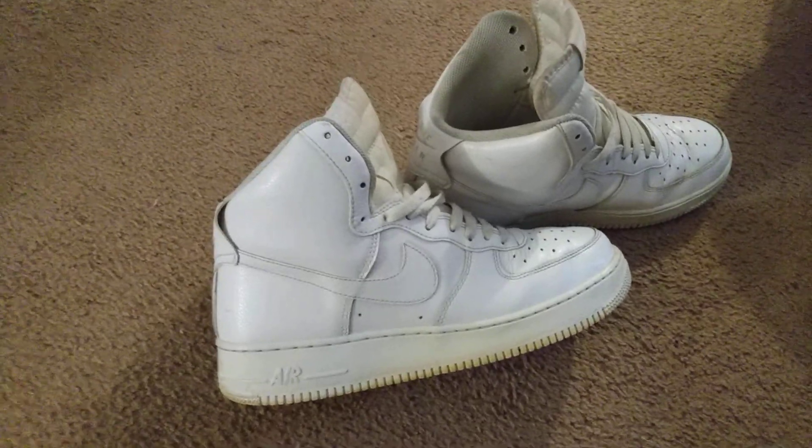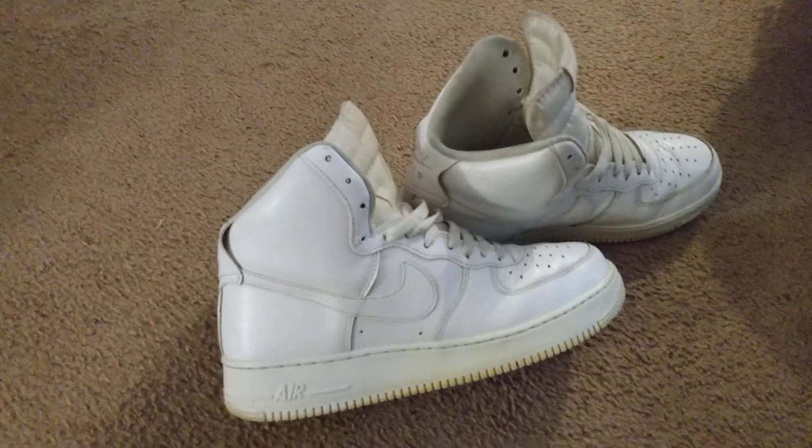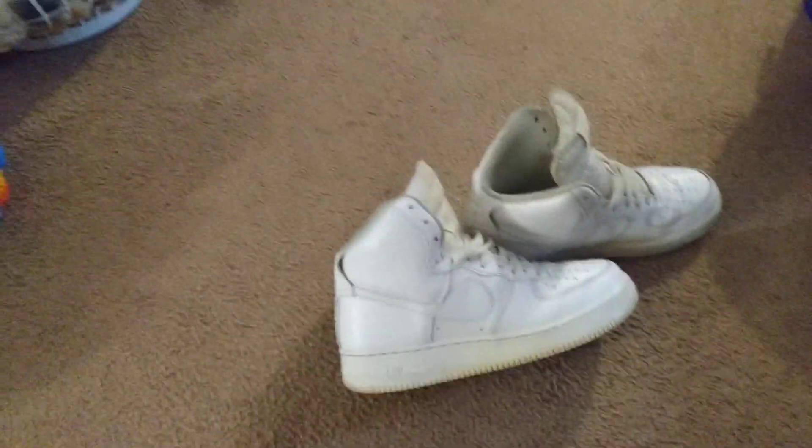So I sell on both platforms — eBay and Mercari. You know, hey, you got to keep that grind going, man. Got to make that cash out here.